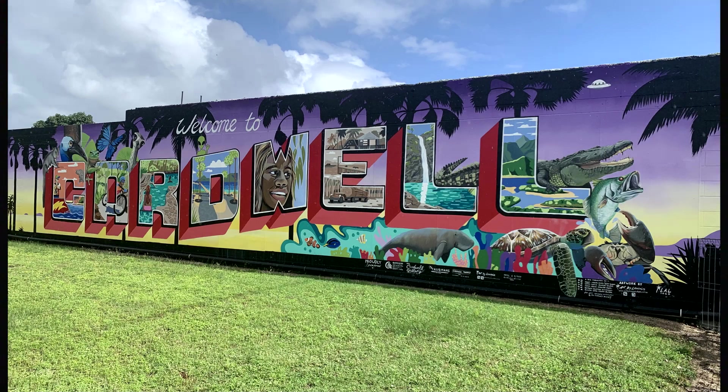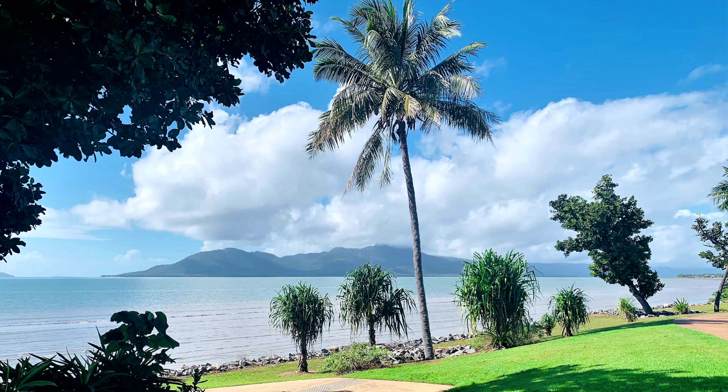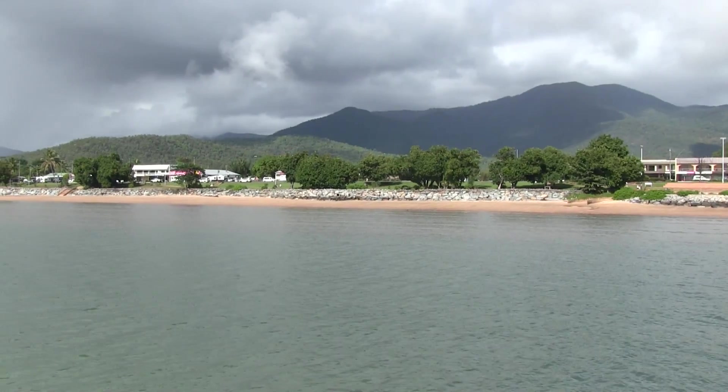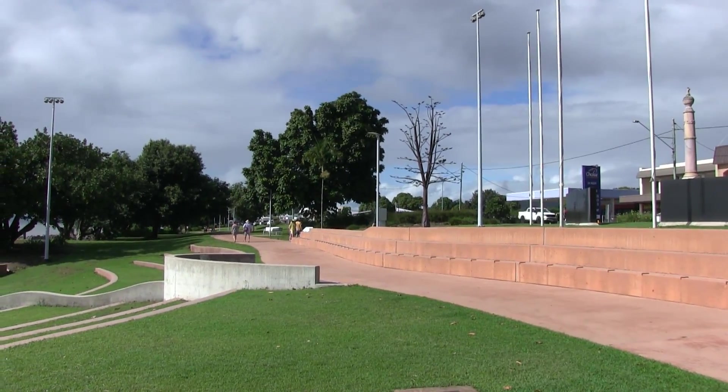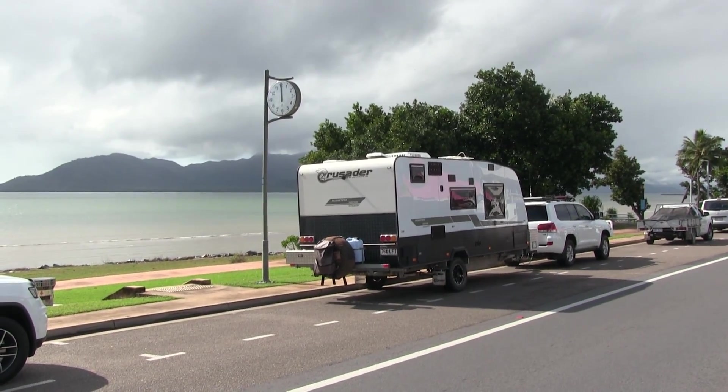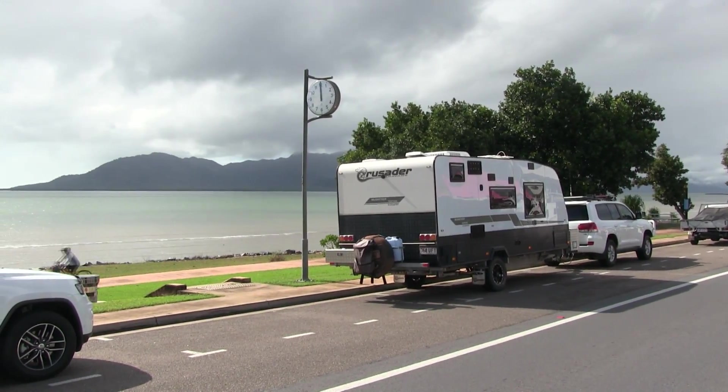Cardwell is another beautiful coastal town on the Cassowary Coast, with a beautiful walkway along the front offering great views across to Hinchinbrook Island.